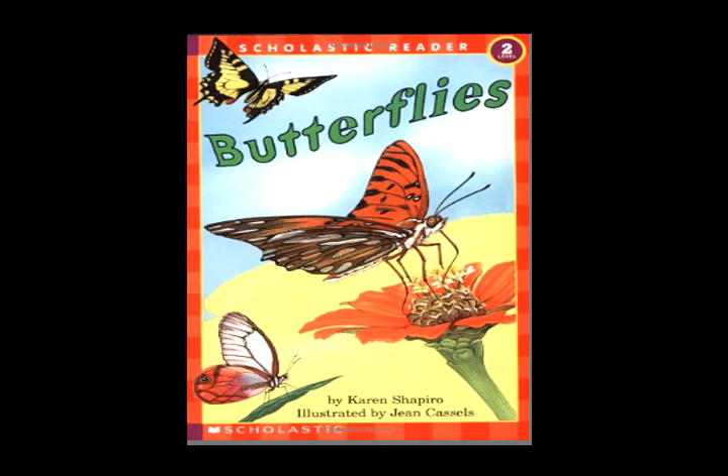It's layers of little scales that we see. They make the colors as bright as can be.